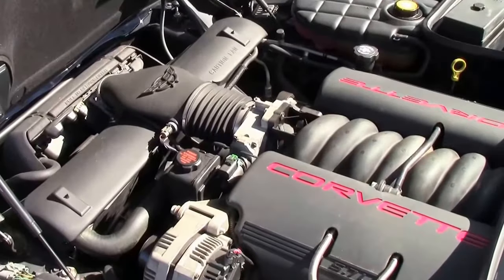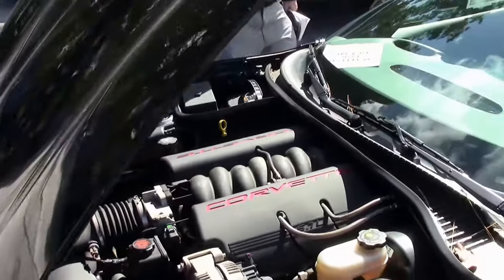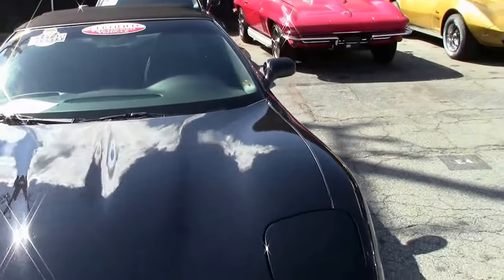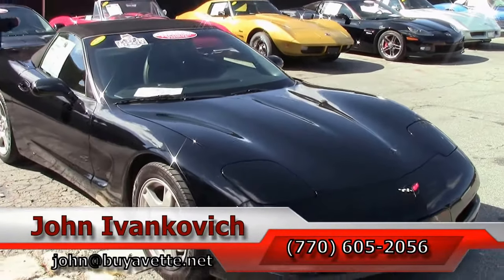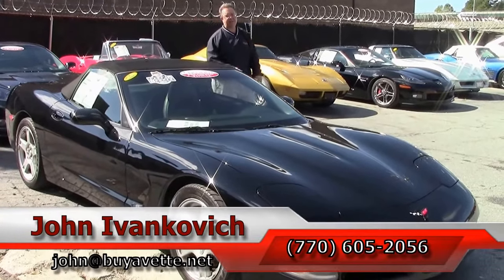All completely stock and ready for your favorite curves. One owner, of course. It'll look better in your driveway than mine. Call 770-605-2056 or John at buyavet.net.